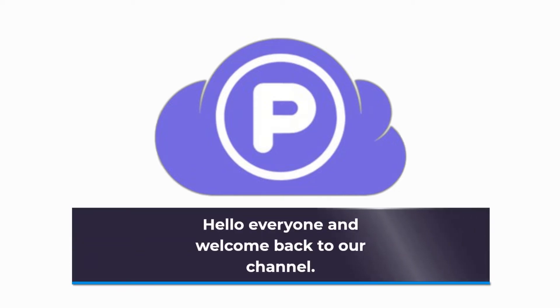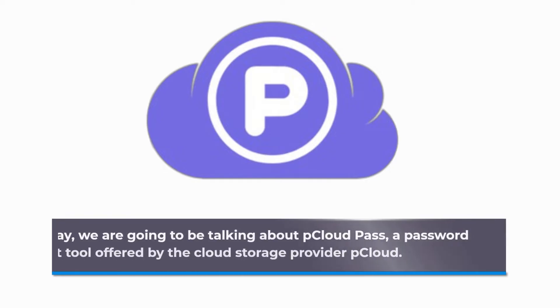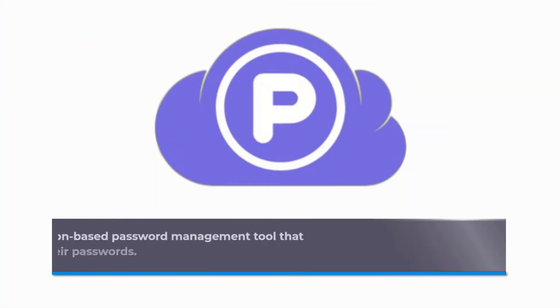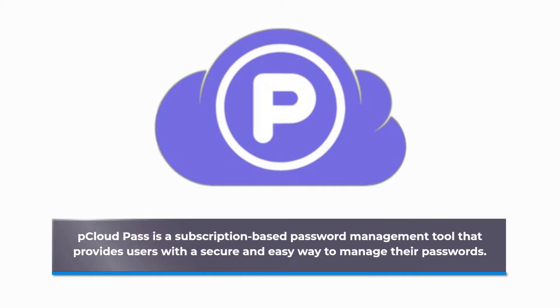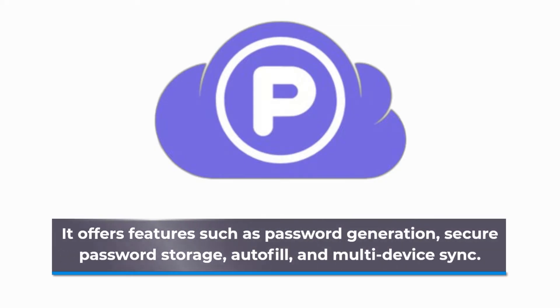Hello everyone and welcome back to our channel. Today we are going to be talking about pCloud Pass, a password management tool offered by the cloud storage provider pCloud. pCloud Pass is a subscription-based password management tool that provides users with a secure and easy way to manage their passwords. It offers features such as password generation, secure password storage, autofill, and multi-device sync.